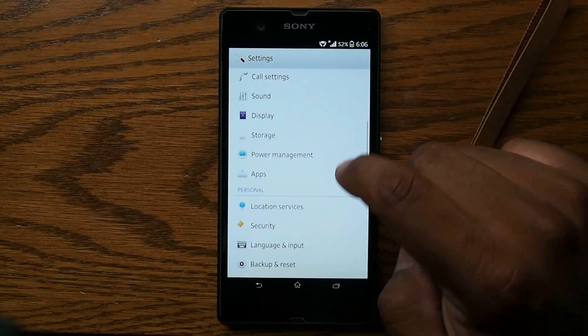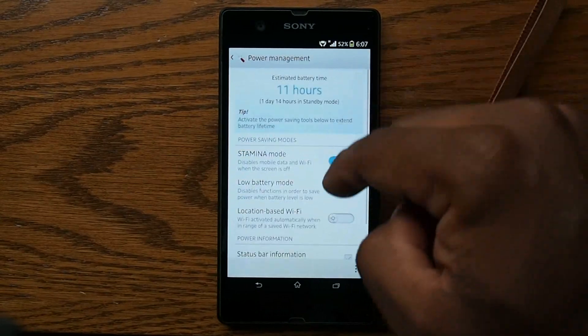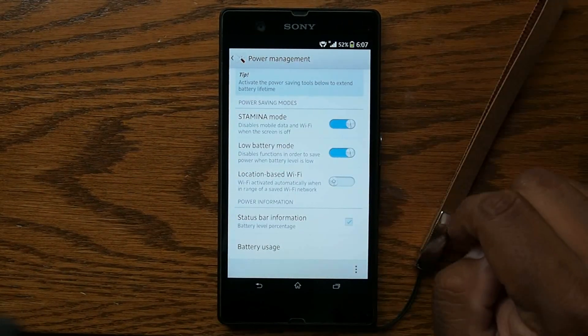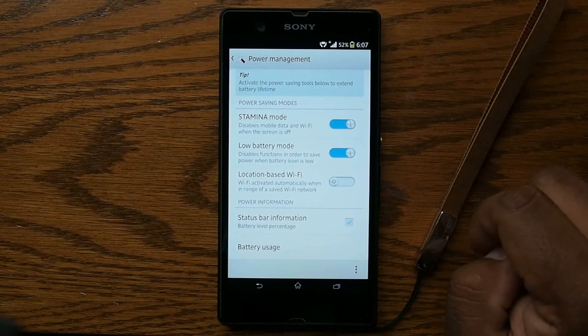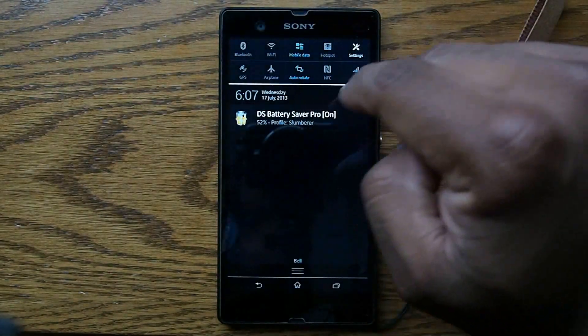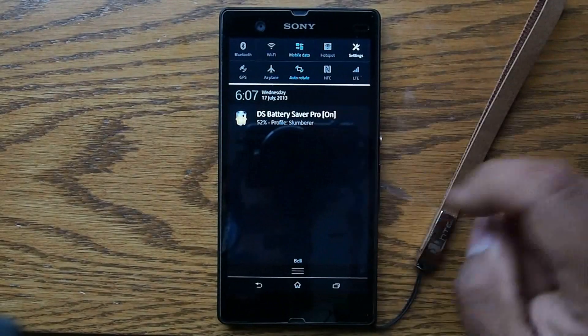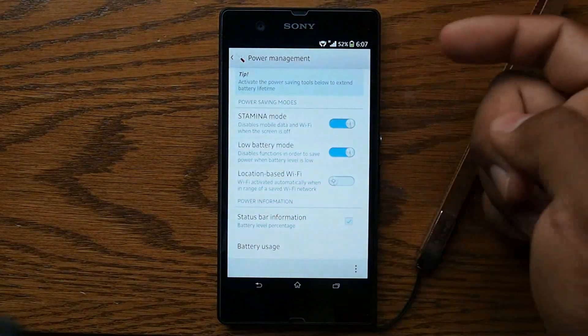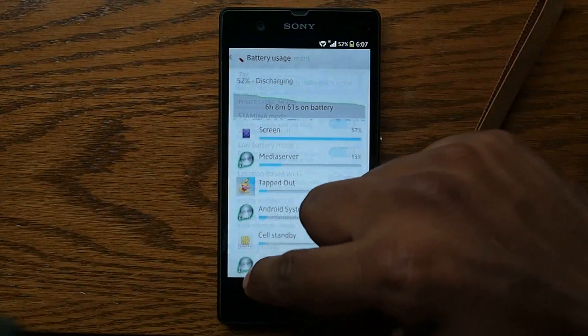You've got power management here. I have both of these settings on. It works immaculately for standby — my phone will be at a hundred percent and it'll stay there for a good hour. The standby is ridiculous when combined with DS Battery Saver Pro. And you've got your battery usage, all this stuff right now.